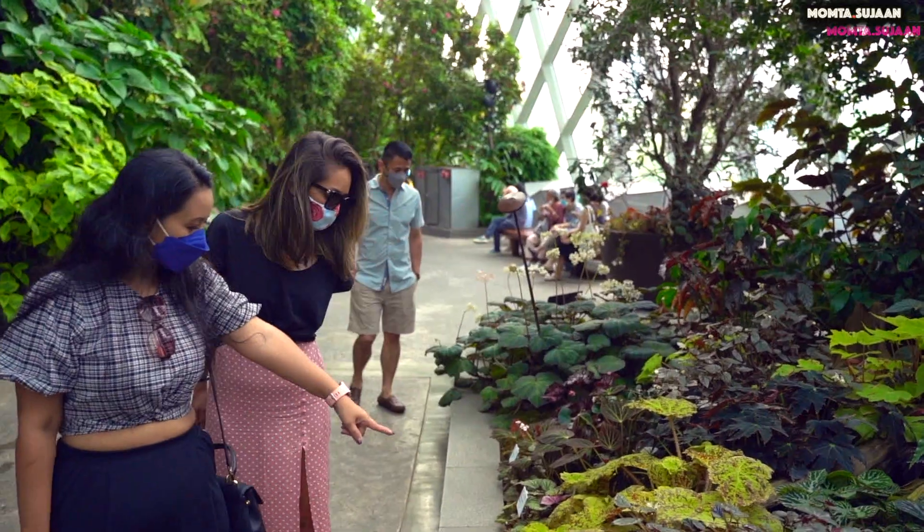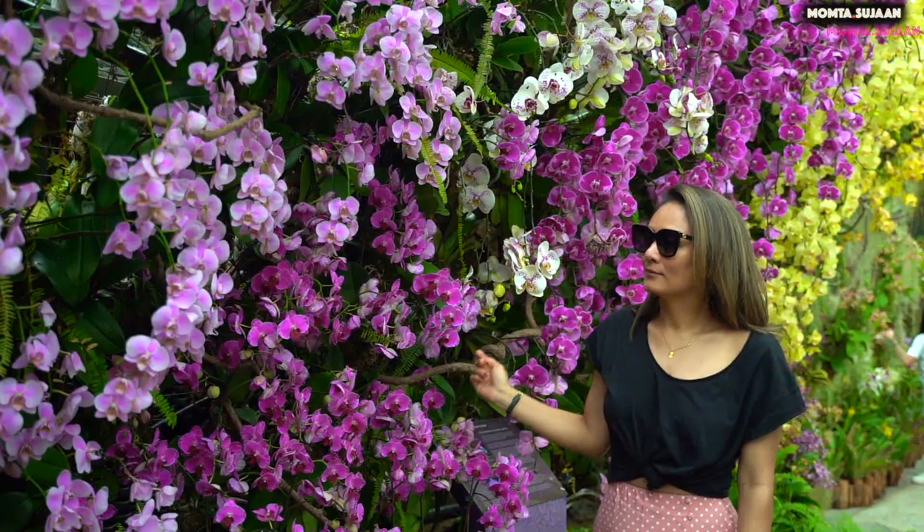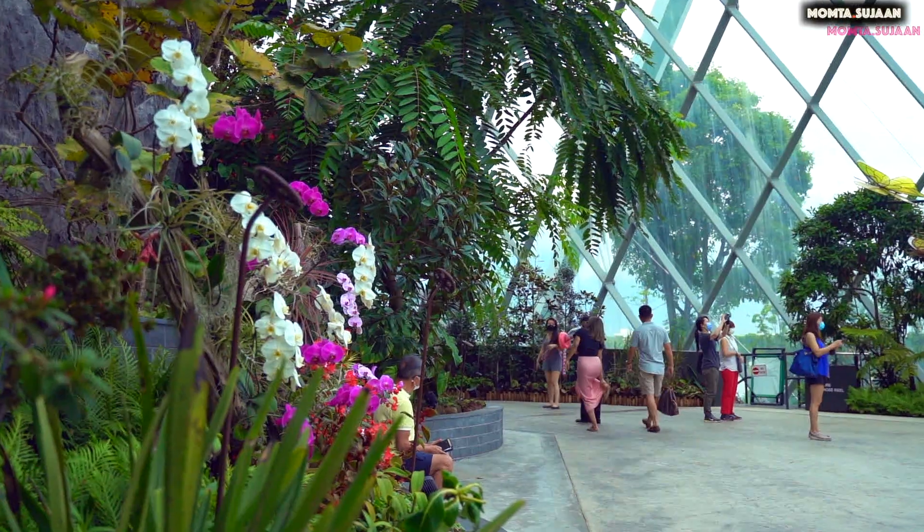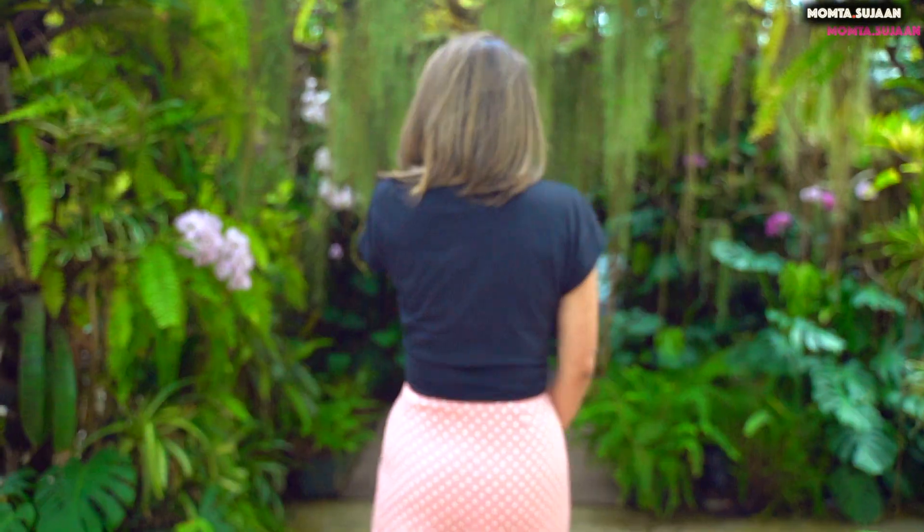The Cloud Forest is kept very chill, a stark contrast to the muggy heat of Singapore. The dome is like a mystical world, with a big green and lush mountain covered in mist.